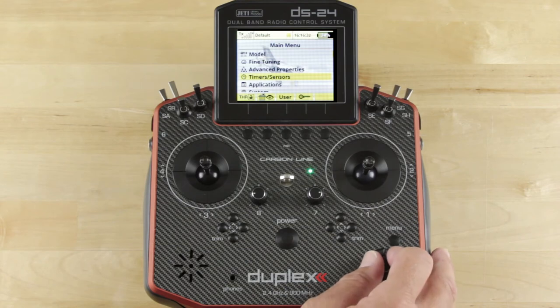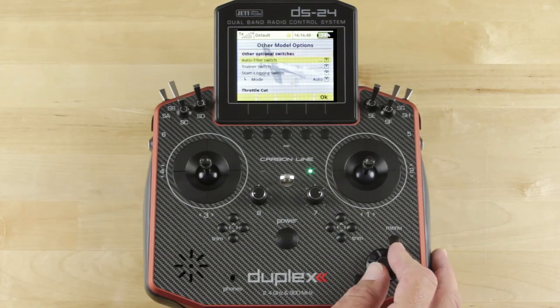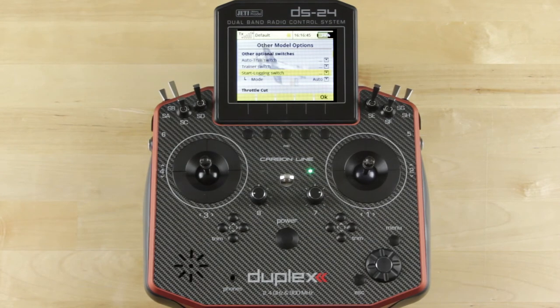Go into the menu, then advanced properties, and click on other model options. Right there in that top group of items, the bottom item is start logging switch. If you set a switch here, you'll need to remember to throw that switch at the beginning of every flight. The problem is you're so excited — doing a hot start, hot refueling, or throwing a new pack — it's easy to forget. So it's much easier to leave it set to auto. Keep in mind that auto will create a log every time you fly. When you power down and power up the model, it creates a new log. The biggest requirement to do this is to add a timer to the model.